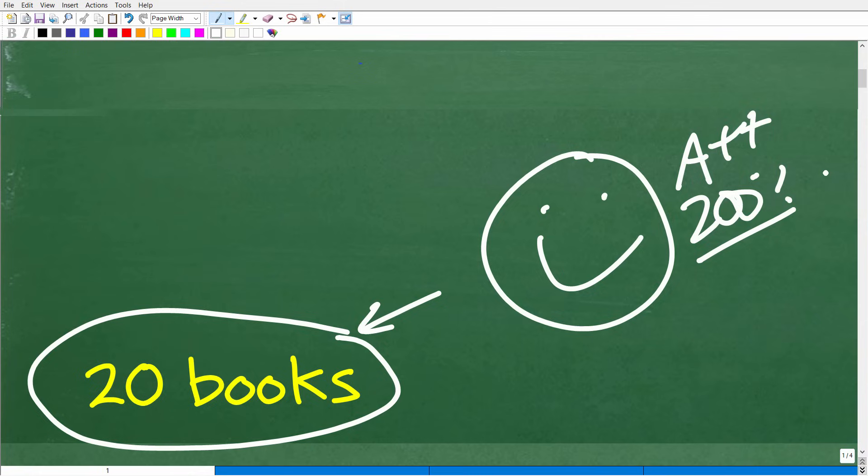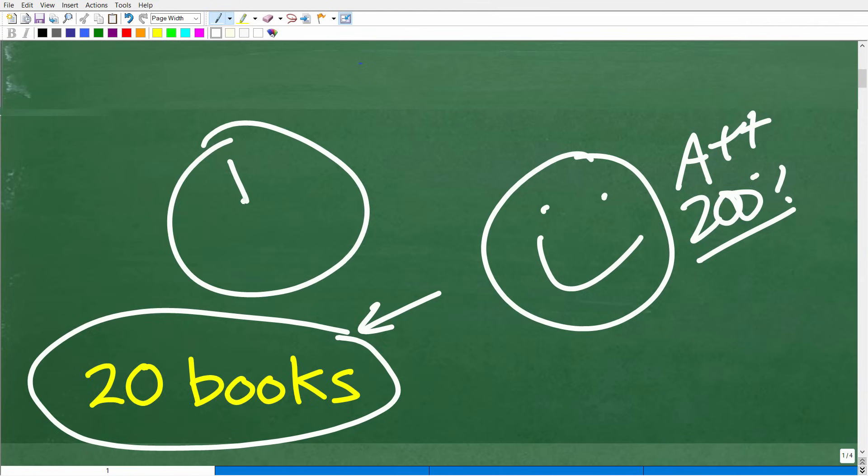I don't know how you got so good at solving math word problems, but maybe you've been watching that guy on YouTube. Now if you are totally lost and confused, no sweat — in a few minutes, you'll understand exactly how to solve this.